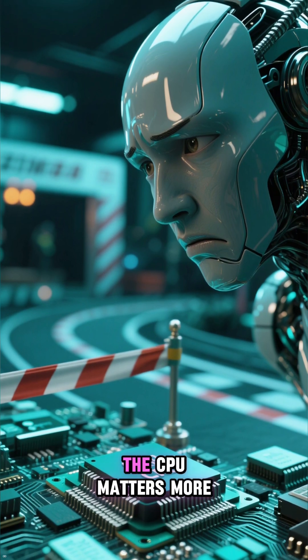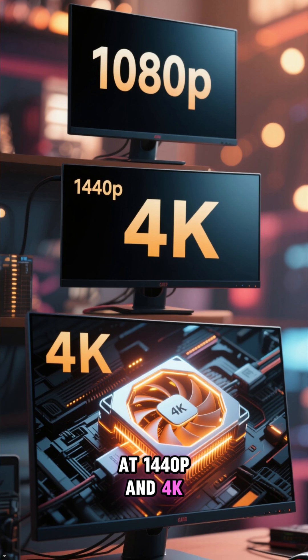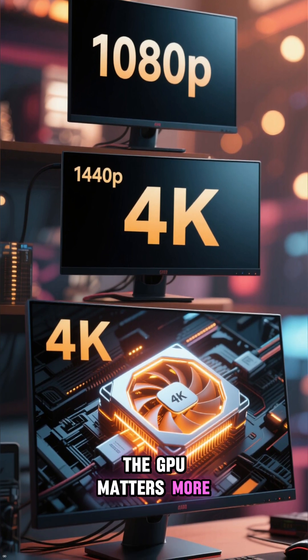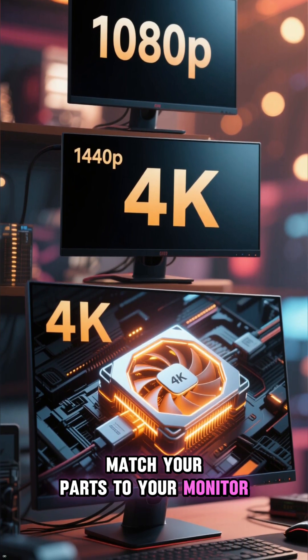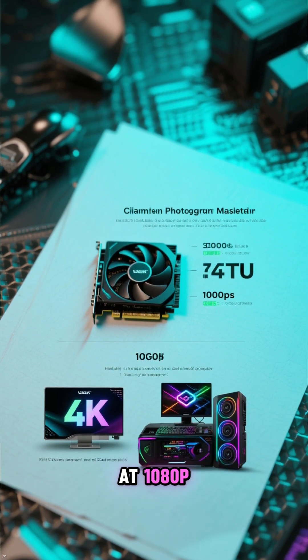At 1080p, the CPU matters more. At 1440p and 4K, the GPU matters more. Match your parts to your monitor — don't spend a ton on a 4K graphics card if you're only gaming at 1080p.